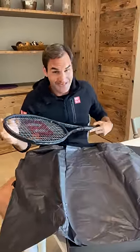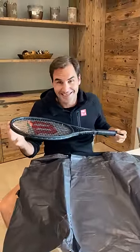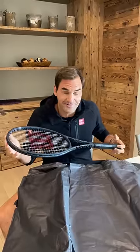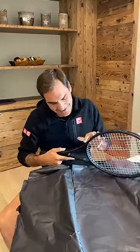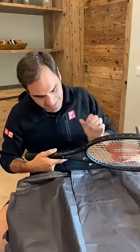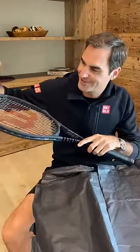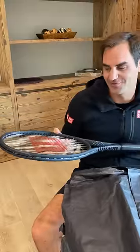So this is my new racket inspired from 1983, the Pro Staff, the 6.0 and the Meyer RF 97. It's like a blend and if you look at the details we see the vintage silver and gray lines, we see the signature here and we got the carbon fiber at the very top of course.